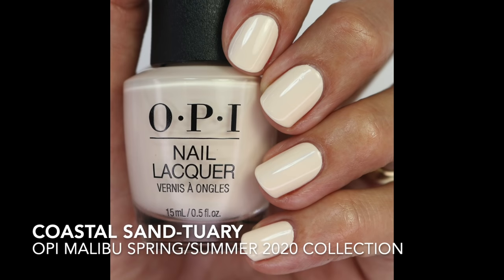So this is Coastal Sanctuary. This came out from the Malibu Summer 2021 collection and I fell in love with it. It's a beautiful beige — a perfect beige. It's a little bit bright, so I think it's so fun for spring and summer. There are a lot of creams out there but it's one I'm just really, really loving right now. I think I'm going to love it for a long time.